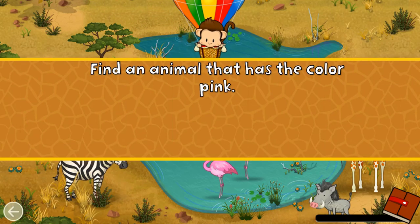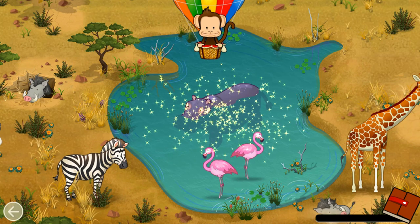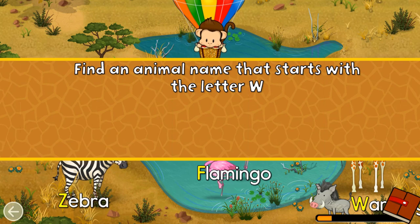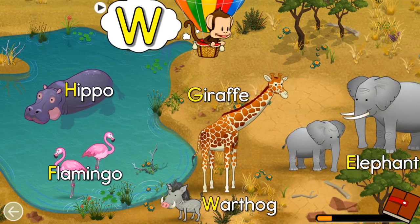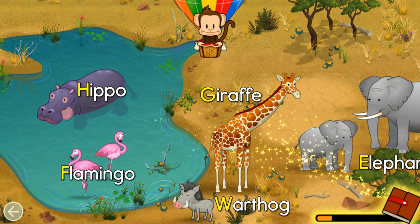Find an animal that has the color pink! Great job! Find an animal name that starts with the letter W! W! Warthog! Great job!